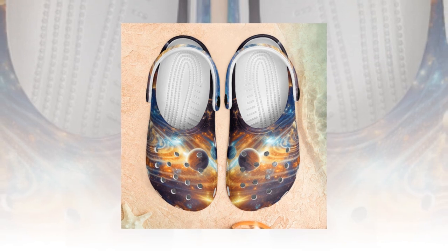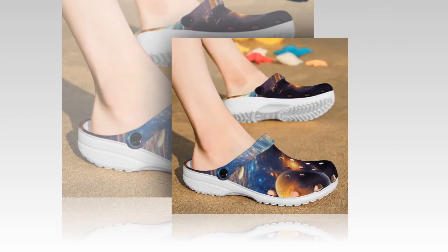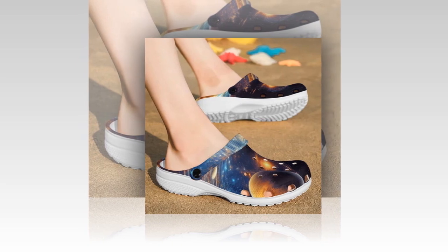Worried about keeping them clean? No problem — these clogs are a breeze to wash. Simply rinse them with water and watch as the vibrant prints retain their allure without fading. Links to the products are provided in the description and comment box.